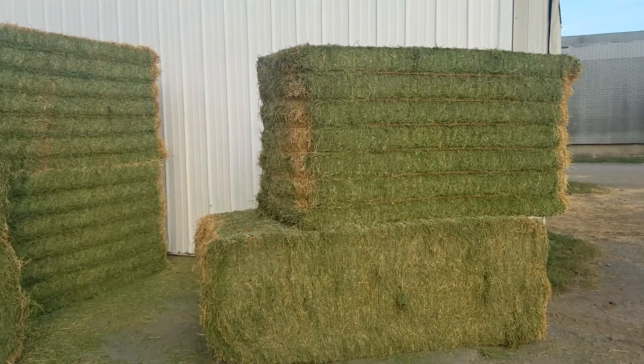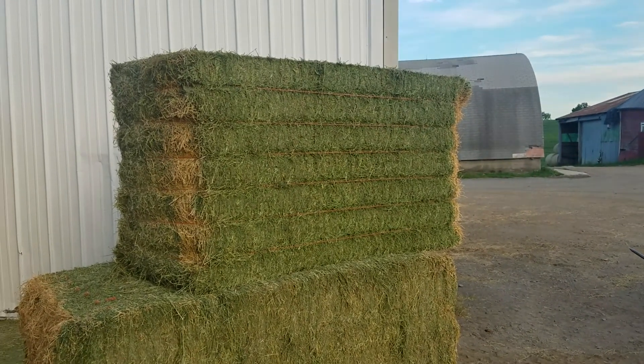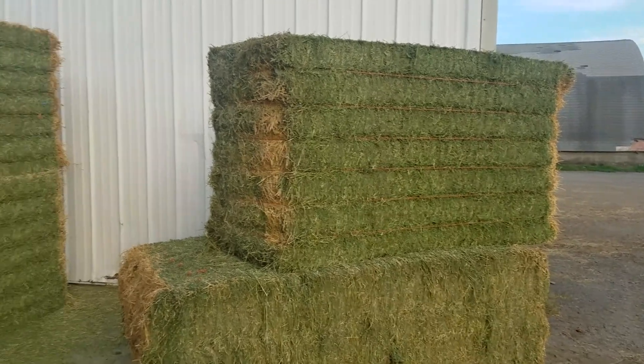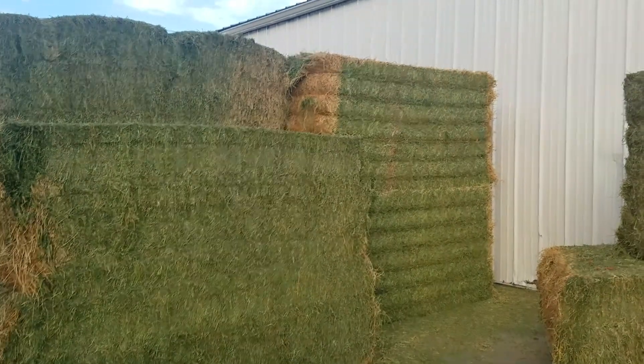Sourcing and delivering premium dairy alfalfa is one of the most important things that I do and I take a lot of pride in it. Besides the hay test results, which of course are the most important part, equally important is just the overall quality of the hay and how it was put up.